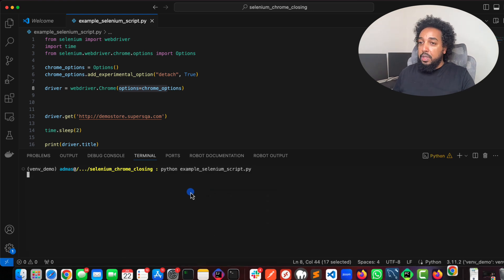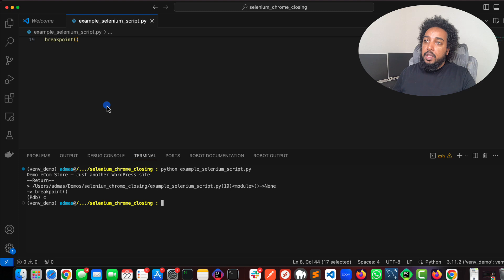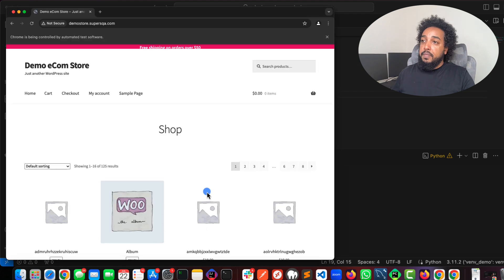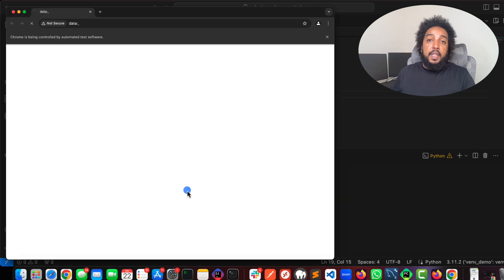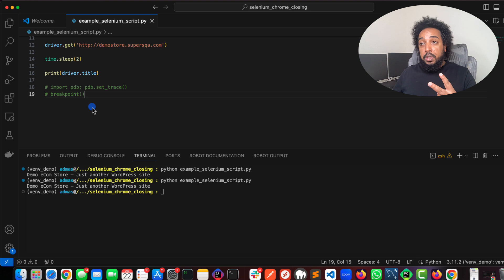It depends on what you want to do. Let's run it again to see it works. Let me remove the breakpoint — I'll comment it out, clear the screen, and run again. The script is done but the browser is still open. In fact I have two of them open because the earlier run did the same thing. One more run to confirm — the script finishes but the browser stays open.